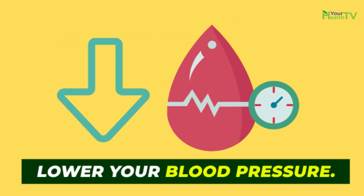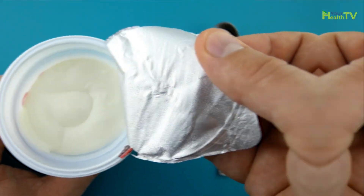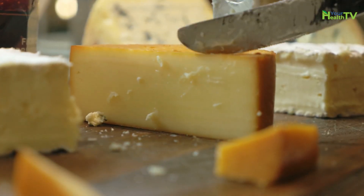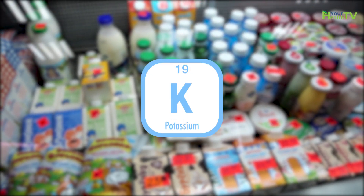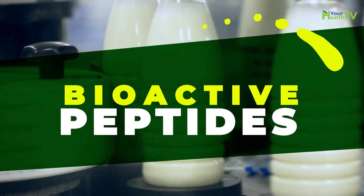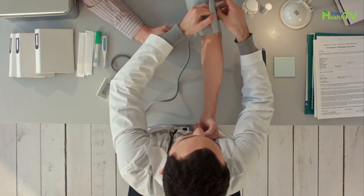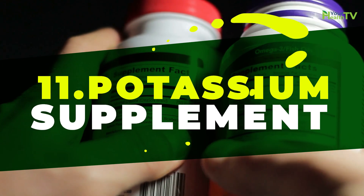Number ten: dairy products. Two or three servings of fat-free or low-fat milk or milk products each day can help to lower your blood pressure. One serving equals one cup of milk, buttermilk, or yogurt, or 43 grams of low-fat cheese. Milk products contain key blood pressure-lowering nutrients including calcium, potassium, and magnesium, as well as a special type of proteins called bioactive peptides, which have positive effects on blood pressure control.